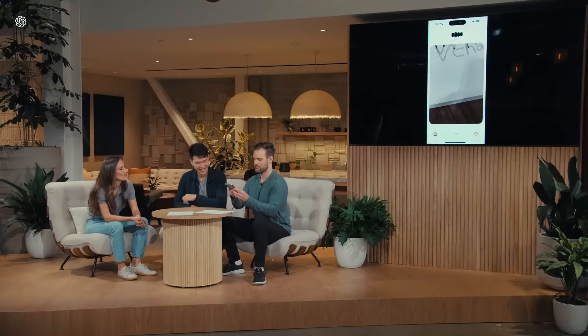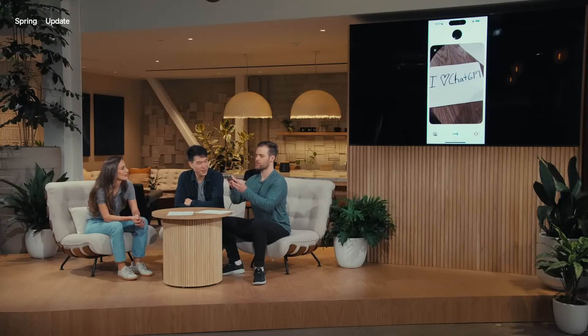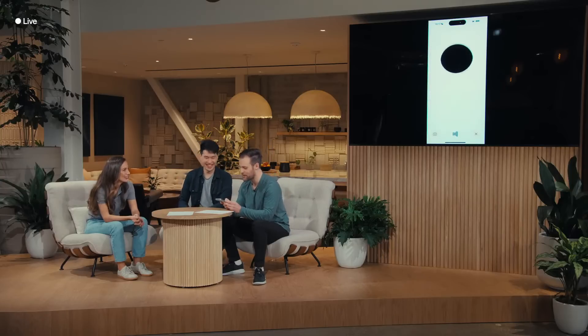ChatGPT, I really love that you taught the value of math to my friend Mark. I wrote one last thing I'd love if you could take a look at. Of course, show it to me whenever you're ready. I see 'I love ChatGPT.' That's so sweet of you. As we can see, we can chat in real time with ChatGPT, and not only that, we can interact with it via video as well. Next, let's try something coding-related. Let me take out a computer for this.